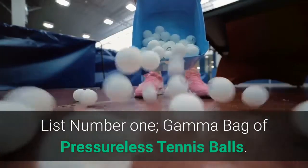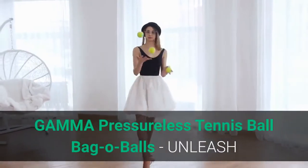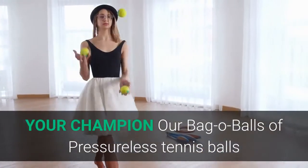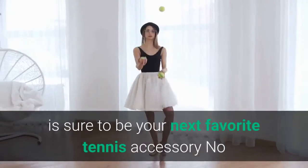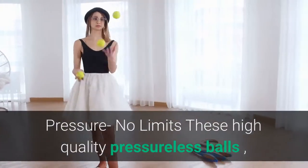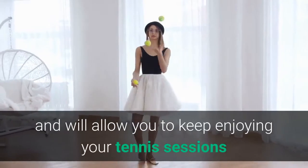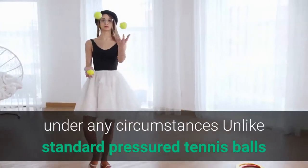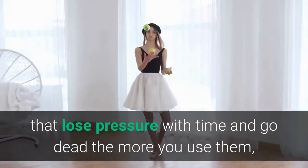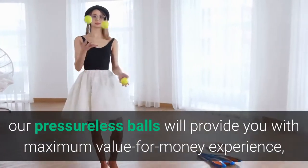List number 1: Gamma Bag of Pressureless Tennis Balls. These high quality pressureless balls will not lose their bounce over time and will allow you to keep enjoying your tennis sessions under any circumstances, unlike standard pressured tennis balls that lose pressure with time and go dead the more you use them.